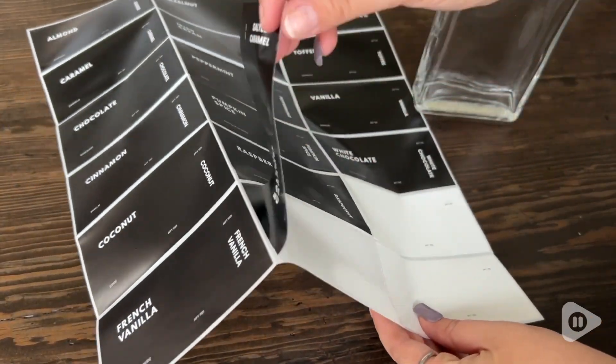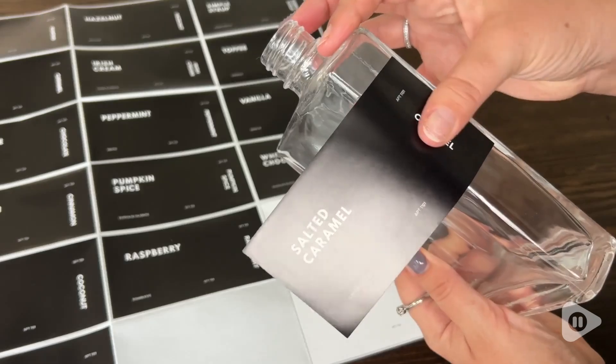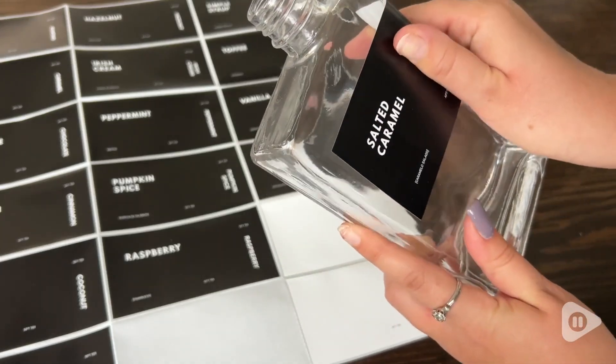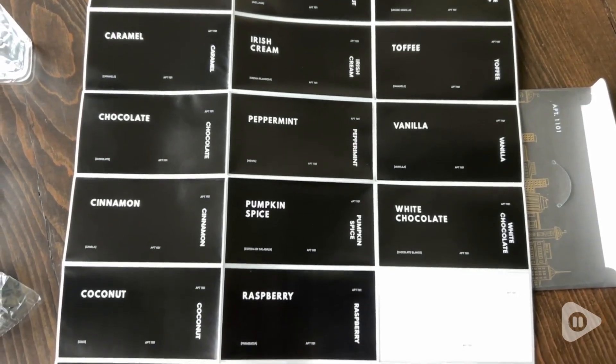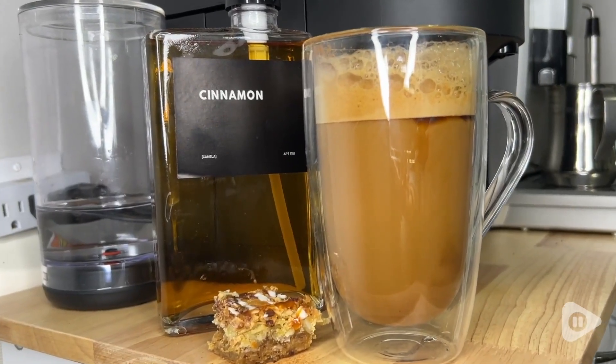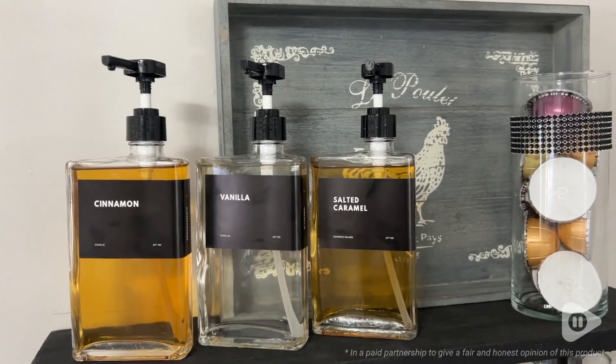These syrup pumps come with all the labels, so whatever flavor you desire, there's a label for it almost guaranteed, and if for some reason there's not a label, there are a couple of blank ones you can use. The pumps work really well on these. I love the solid glass and I love the uniformity that it creates in my coffee nook, and that's my point of view.